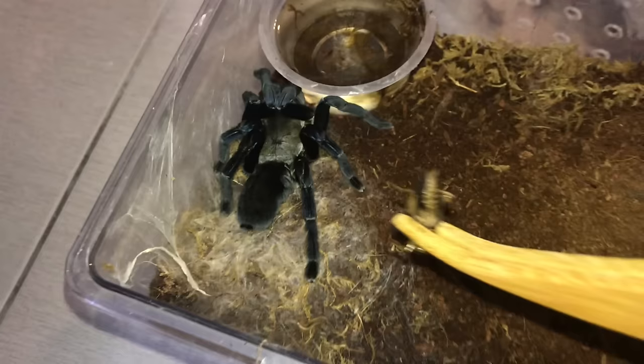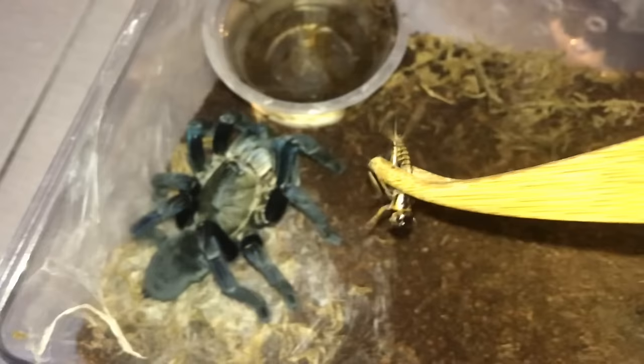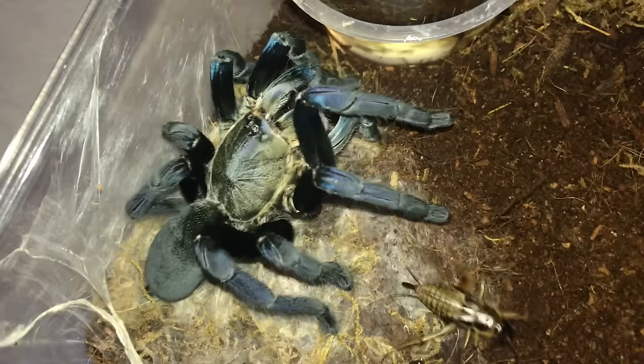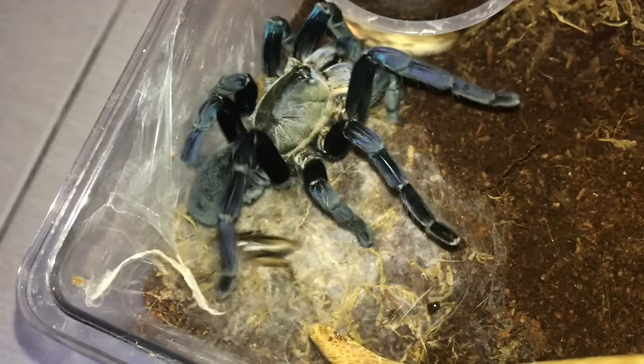Cobalt blue, you guys ready? Let's drop this cricket right here. And there we go - that's the first cricket. I'm gonna give her more because her abdomen doesn't seem very round. Very, very gentle takedown for a cobalt blue, surprisingly. Looks like she doesn't want to eat the second one.